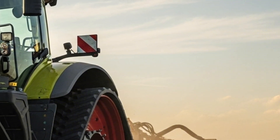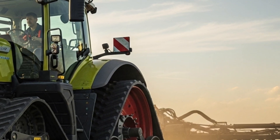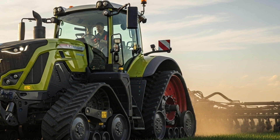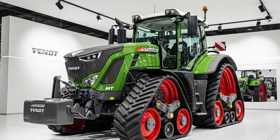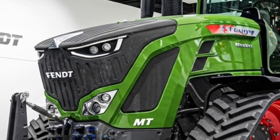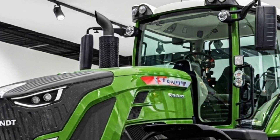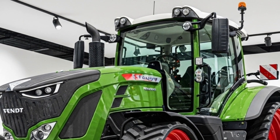The design of the Fendt 1167 Vario MT focuses on both function and comfort. Its robust build ensures durability, while the modern exterior gives it a distinctive and commanding look in the field. The tractor uses a unique track system that offers excellent ground contact and stability, reducing slippage and soil compaction to help protect soil structure and improve crop yield over time.